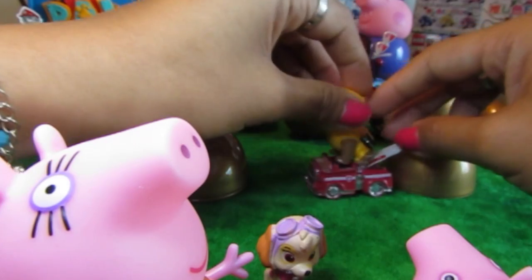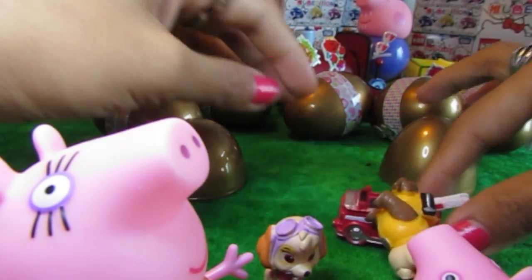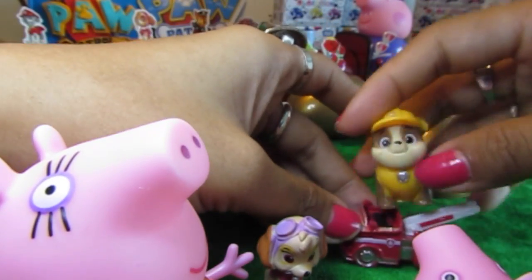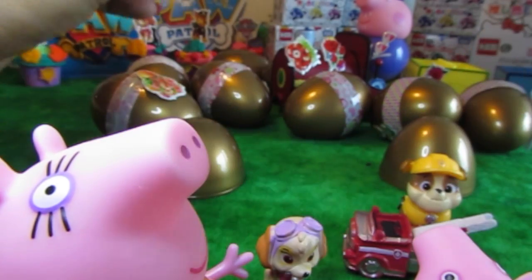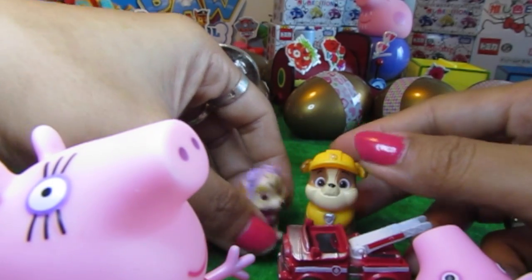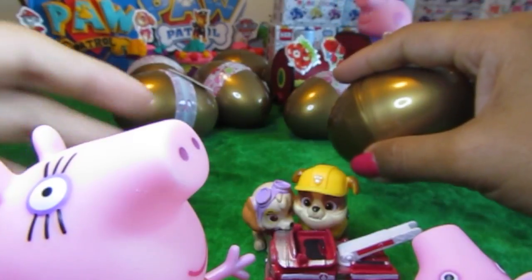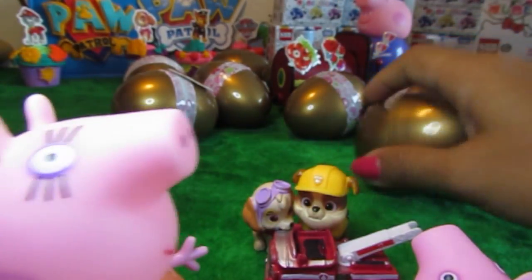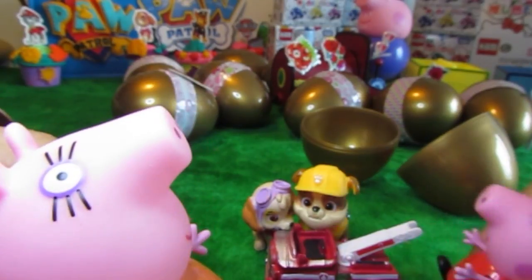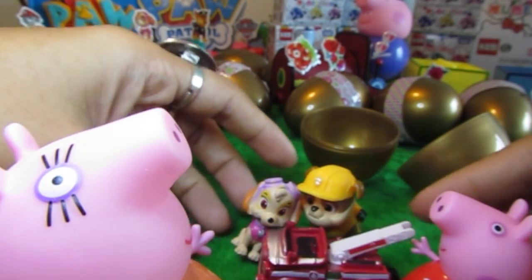Let's just put him right there. Rubble can't stand very well, isn't he? It's okay, he can just stand right in front of his fire truck right there. And so is little Skye. So now Mama Pig is getting really excited and so are you, aren't you, little Peppa Pig? Peppa Pig is so happy. She's just trying out the trucks all together with Rubble and Skye.